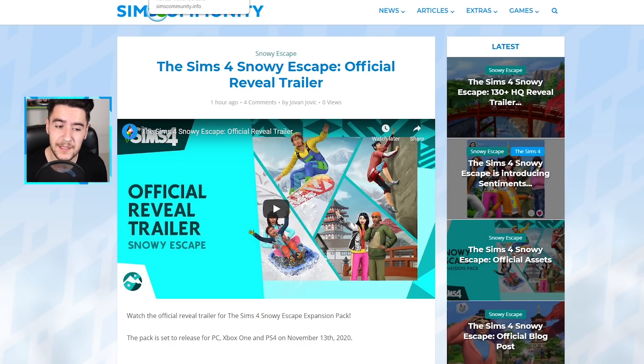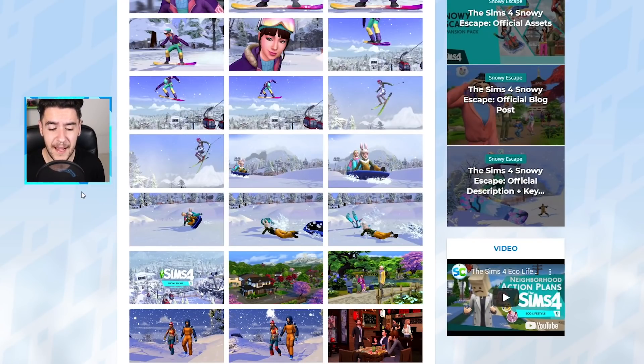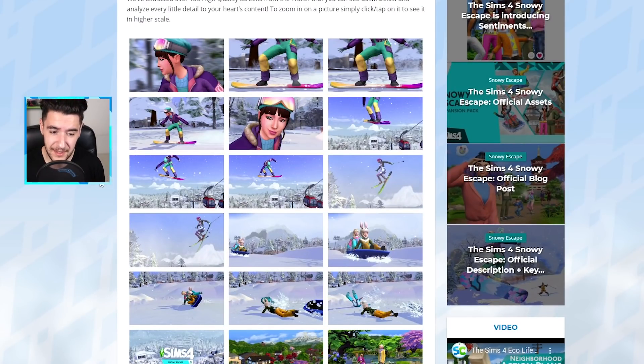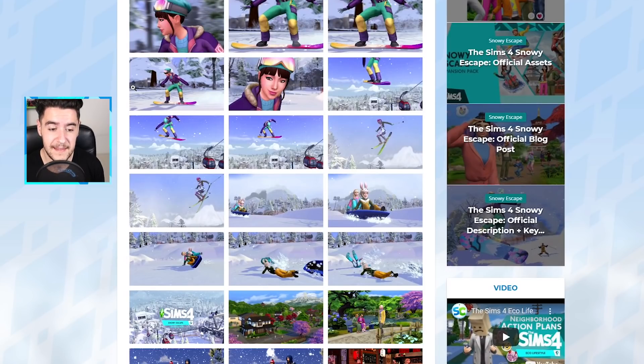There is of course the reveal trailer, but I want to talk about some of the frames and aspects shown on screen. We extracted all of the high quality screens from the trailer on simscommunity.info. So obviously snowboarding is back and skiing is back. Skiing is a whole new thing for The Sims 4 Snowy Escape within the franchise. We did have snowboarding with The Sims 3 Seasons, but that was limited to the ramp object.